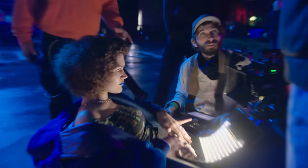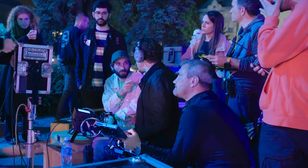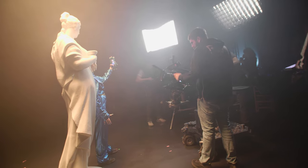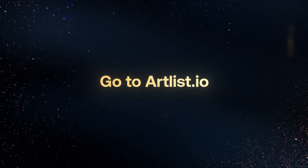That's it — we did it. We filmed two commercials in two days. Watch the final videos on our YouTube channel and stay tuned for more behind-the-scenes content. Now this is how you take your videos to the max. Go to Artlist.io.